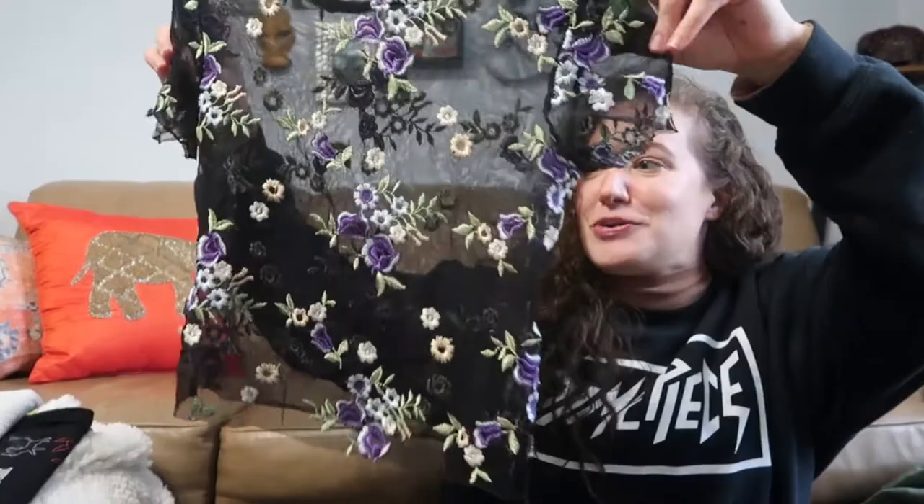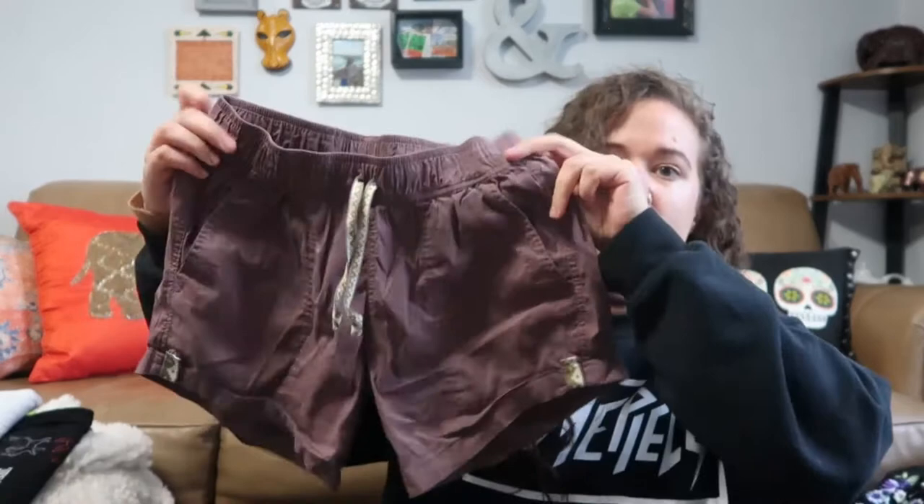Next is another Urban Outfitters, just their house brand, size small — it's a little completely see-through short sleeve crop top with a pretty embroidered floral pattern. I figured this would be good for Coachella, which didn't happen this year. These are Burton, their Durable Goods line — just a little pair of shorts, very soft, size extra small.